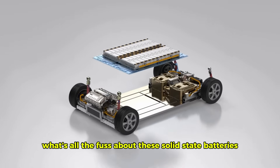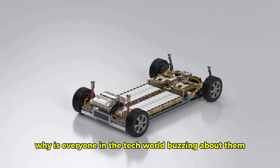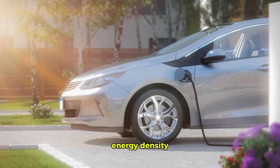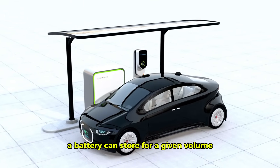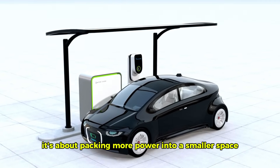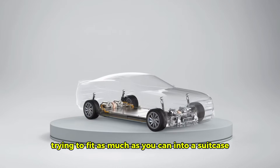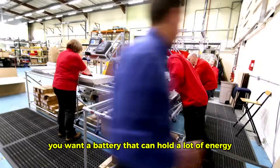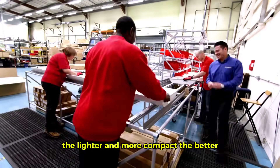So what's all the fuss about these solid-state batteries? Why is everyone in the tech world buzzing about them? It all comes down to one key factor: energy density. Energy density refers to the amount of energy a battery can store for a given volume or weight. In simple terms, it's about packing more power into a smaller space — like fitting as much as you can into a suitcase. You want a battery that holds a lot of energy without weighing your car down. The lighter and more compact, the better.